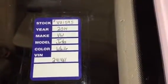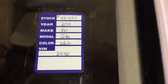Hello, welcome to LEGO Volkswagen Overton. You're looking at stock number VU1595, a 2014 Jetta, and as you can see it is white. It's got a 1.8 liter turbocharged engine, and along with that it's got an automatic six-speed transmission, so everything looks good there.